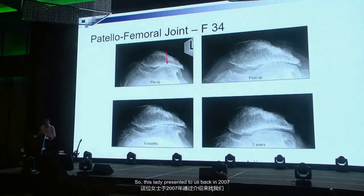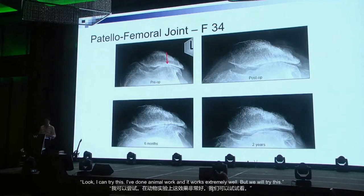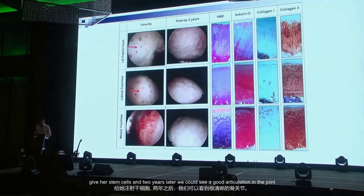This lady presented to us back in 2007. She's a Scottish lady who had multiple surgeries done to her knee, and as you can see she has very bad patellofemoral joint disease. She was my fifth patient. I told her: I've done animal work and it works extremely well, but we'll try this — otherwise she'd been offered a total knee replacement at 34 years old. We drilled arthroscopically into the patellofemoral joint, gave her stem cells, and two years later we could see good articulation in the joint.